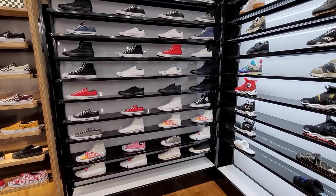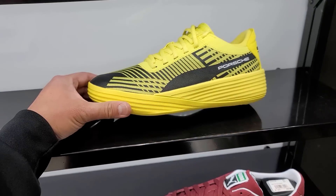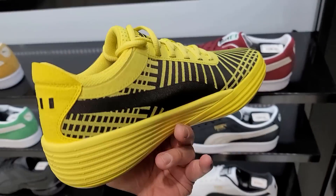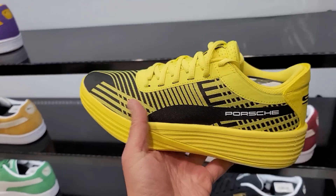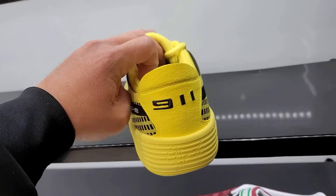Pretty much the same stuff we've seen at all the other Shoe Palaces. I haven't seen anything new... except this one — the Clyde Hardwood, the basketball low version. These are super super dope. And there's a Porsche one — we've never seen that before, that's super super dope.